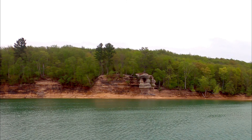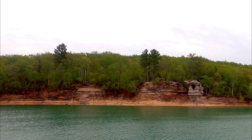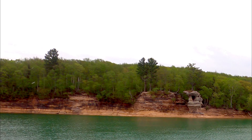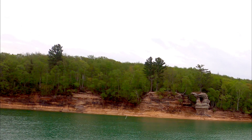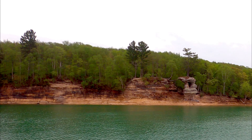This is the last formation of the cruise. It's called Chapel Rock. As you can see, there's a tree growing on top of it. The only way that the tree can get its nutrients is from the roots from the mainland.